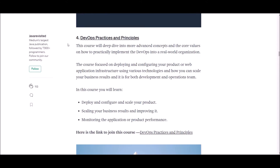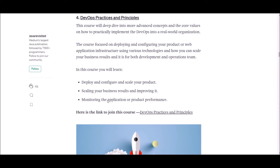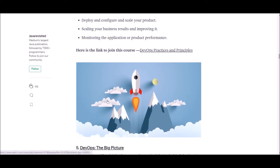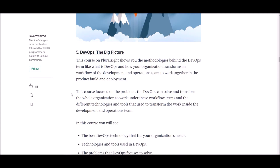Number four: DevOps Practices and Principles. This course will deep dive into more advanced concepts and the core values on how to practically implement DevOps in a real-world organization. It focuses on deploying and configuring your products or web application infrastructure using various technologies, and how you can scale your business results — for both development and operation teams. After successful completion, you will learn about deploying, configuring, and scaling your product, improving business results, and monitoring application or product performance. Check the link below for more details.